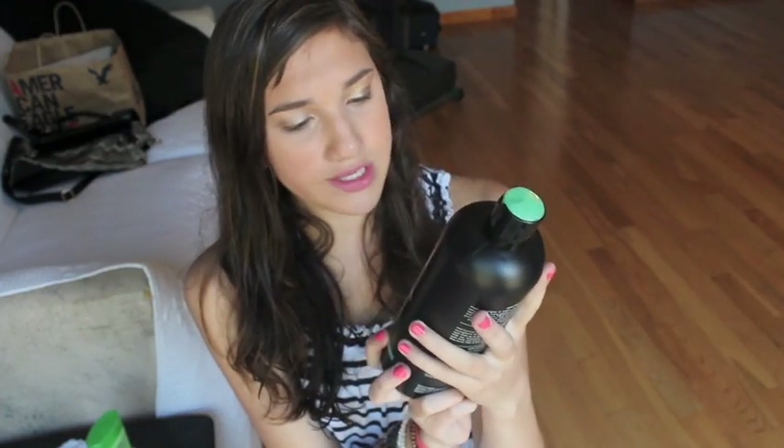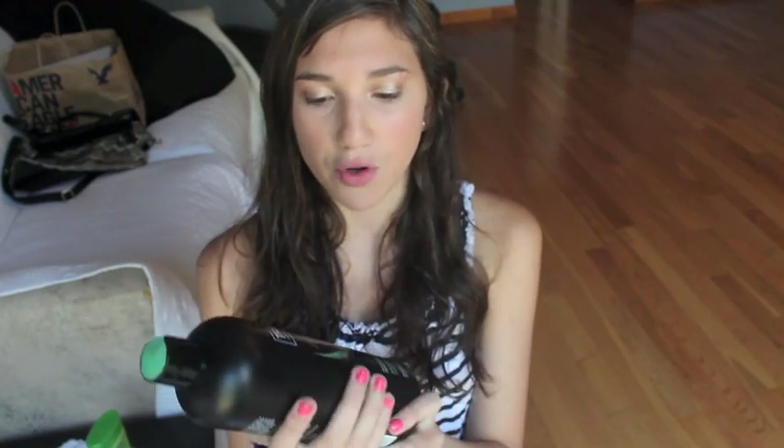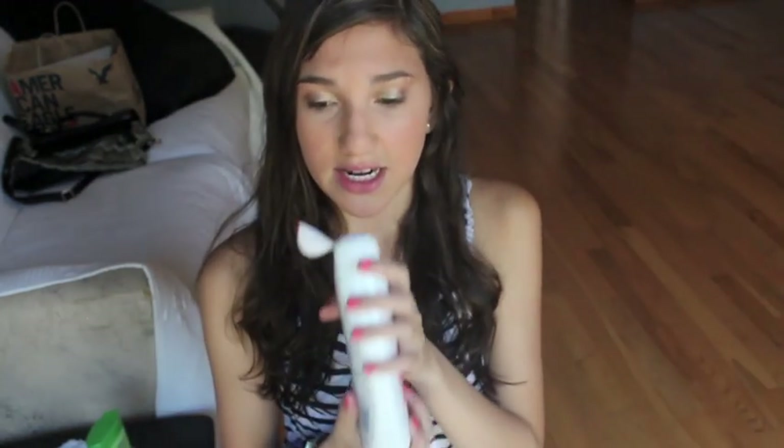I got a huge bottle of TRESemmé Split Remedy shampoo. I have salon shampoo at home but I don't like bringing that to camp because I don't want people using it — but I don't mind if anyone uses this since it was about four bucks. I'm also bringing my Aussie 3 Minute Miracle which I already have. I got a new Garnier Fructis Sleek and Shine Intensively Smooth Leave-In Conditioning Cream for detangling and frizz control. The last item is Dove Go Fresh Revive Body Wash, which smells delicious.